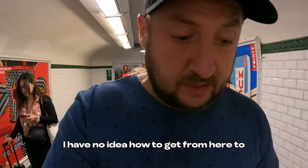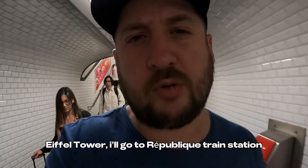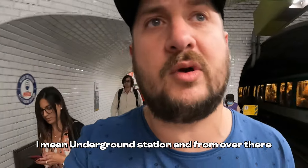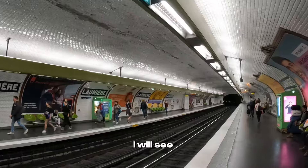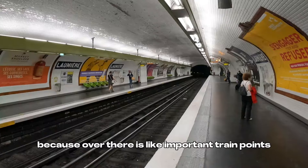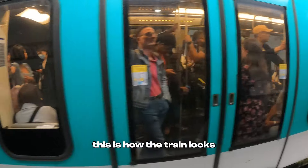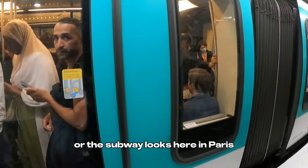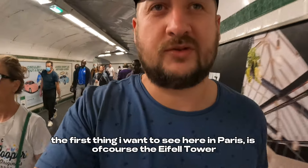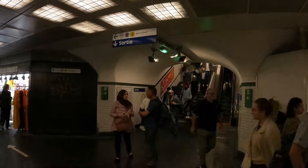I have no idea how to get from here to the Eiffel Tower. I'll go to République — the train station, the underground station — and from there I'll figure it out, because that's an important train junction. This is how the train looks on the subway here in Paris. The first thing I want to see here in Paris is of course the Eiffel Tower. It's easy to get lost here.